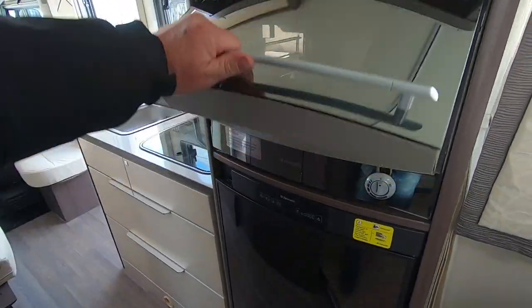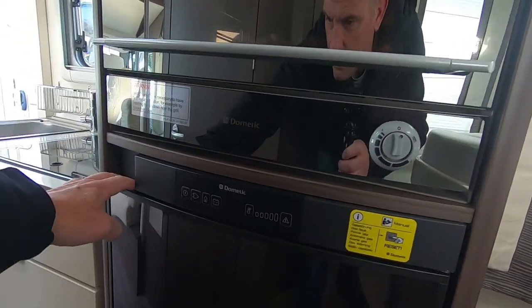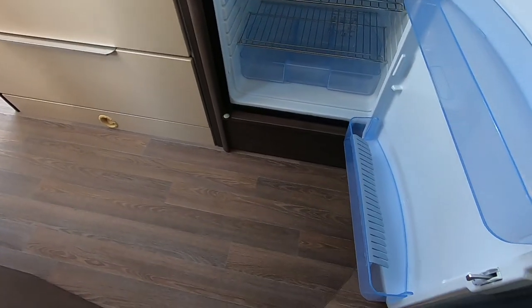There's an oven — a nice oven. And a fridge. Actually, it's not a big fridge — I thought it was, but it's a smaller fridge.